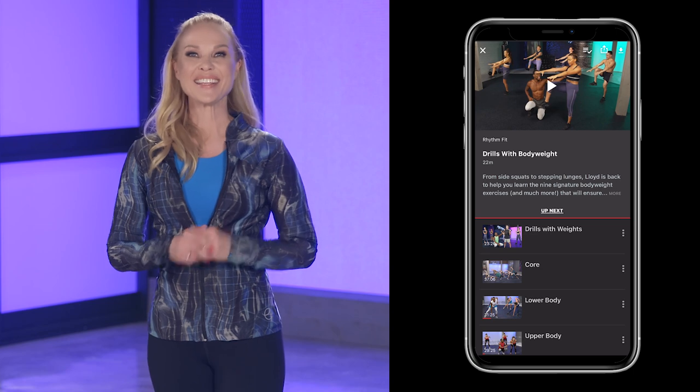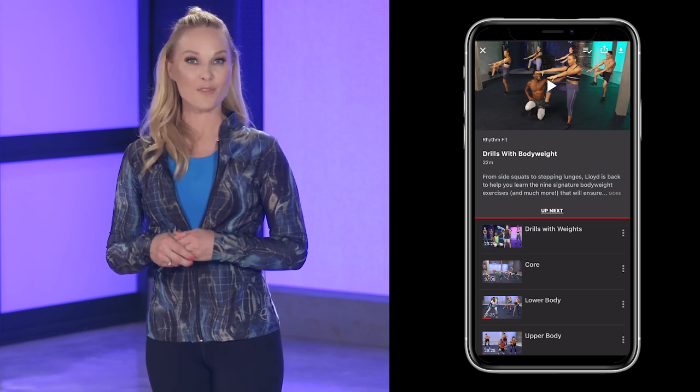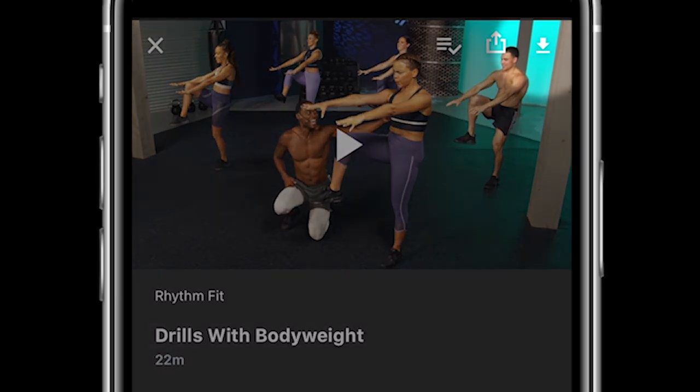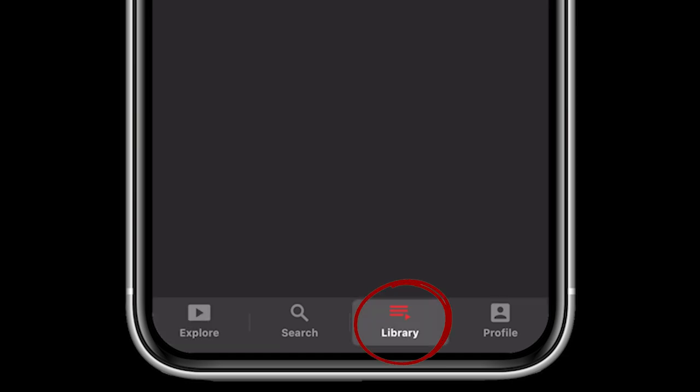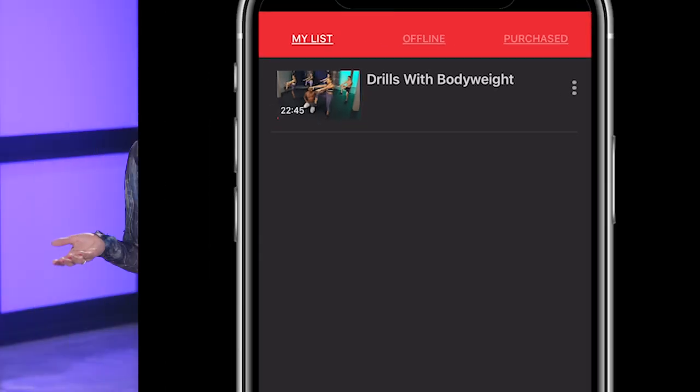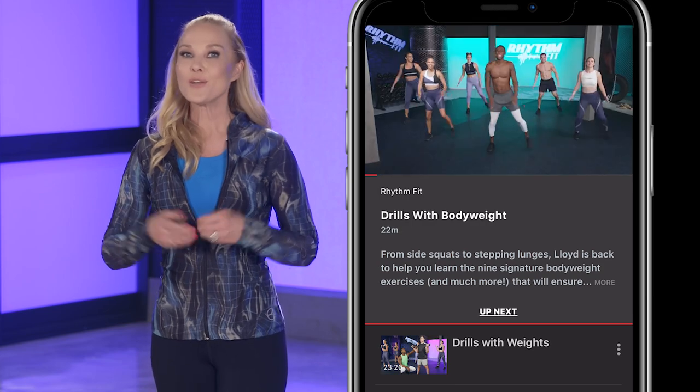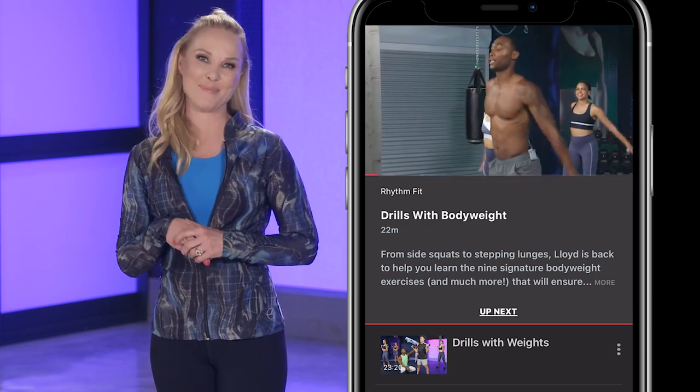Number two, you can download your workouts for offline viewing. First tap the video and a down arrow appears in the top right corner. Tap on it and it takes just a few minutes to appear in your library section. This way you can watch a workout when you're not connected to the internet, or if you're experiencing low internet speed, you can still view it smoothly without any hiccups.